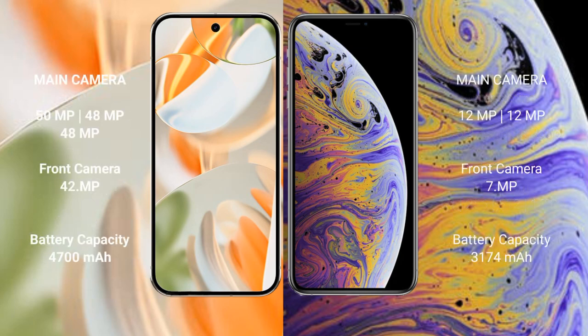Google Pixel 9 Pro features a triple rear camera setup: 50MP plus 48MP plus 48MP, and a 42MP front camera. iPhone XS Max features a dual rear camera setup: 12MP plus 12MP, and a 7MP front camera.